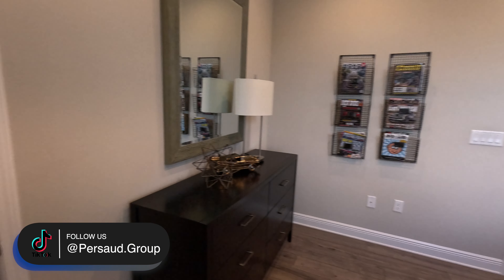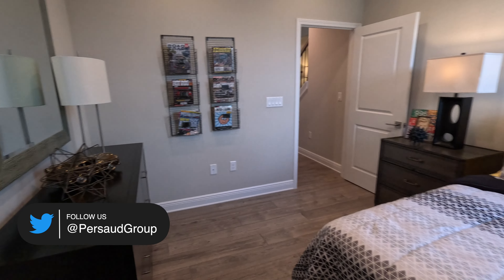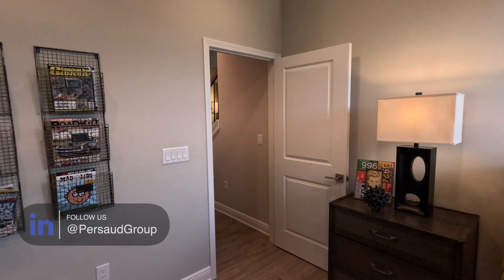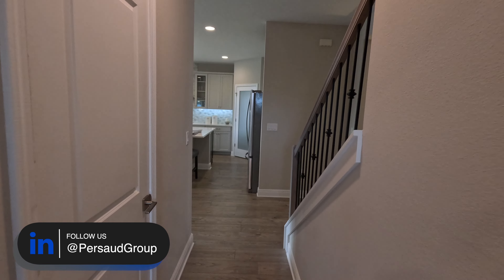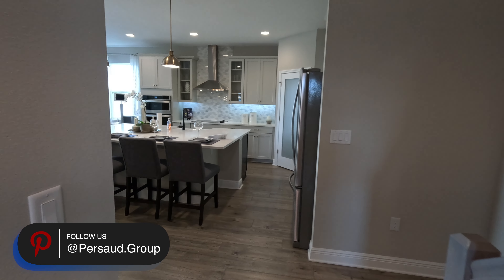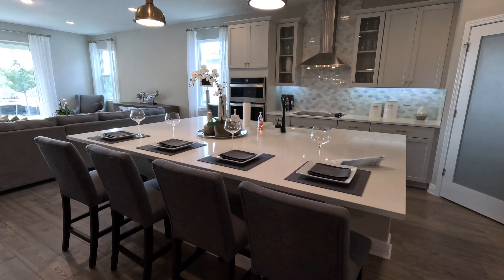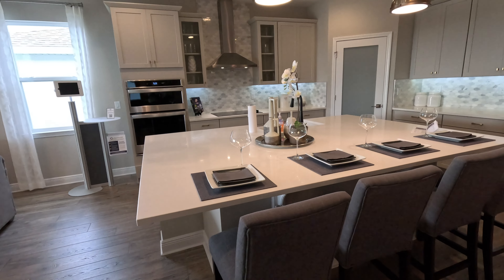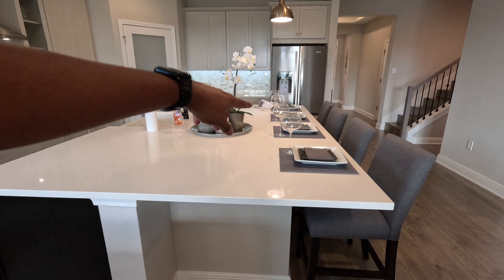This bedroom is pretty spacious as well. There's no argument in terms of bedroom sizes. Check the link in the description — I'll have more information about the floor plan, dimensions, and all that stuff. So yeah, downstairs bedrooms right in the corner, bathroom shared right as soon as you enter.